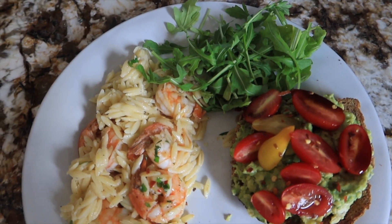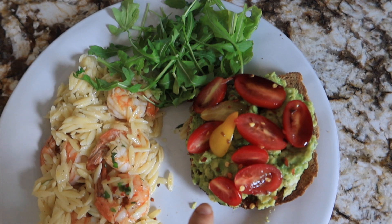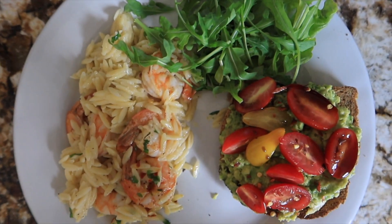I just made myself some lunch before heading to work — I heated up some leftover shrimp scampi, made some avo toast with tomatoes and balsamic on it, and just some arugula on the side.